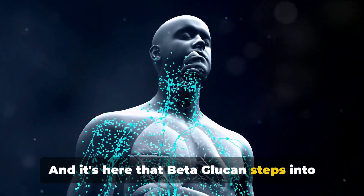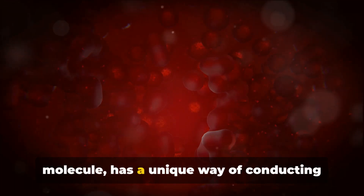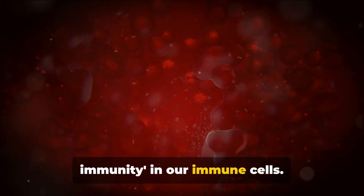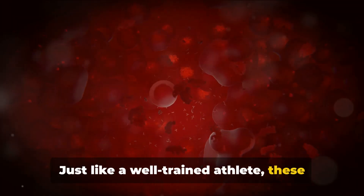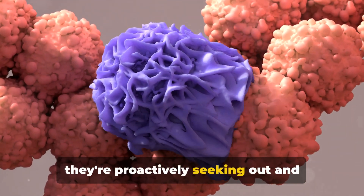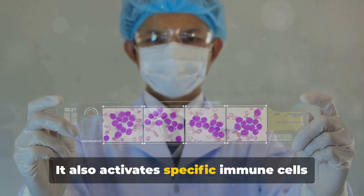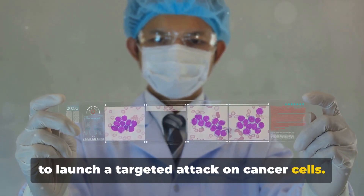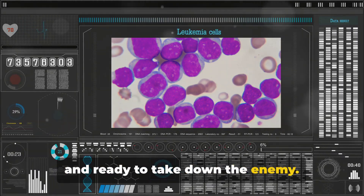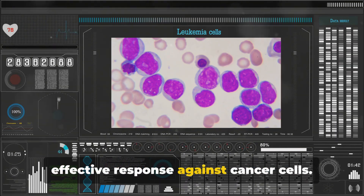And it's here that beta-glucan steps into the spotlight. This powerful natural molecule has a unique way of conducting this symphony. It induces what's known as trained immunity in our immune cells. Just like a well-trained athlete, these cells become more efficient and responsive — not just on the defensive, but proactively seeking out and neutralizing threats. Beta-glucan also activates specific immune cells to launch a targeted attack on cancer cells, triggering a targeted and effective response.